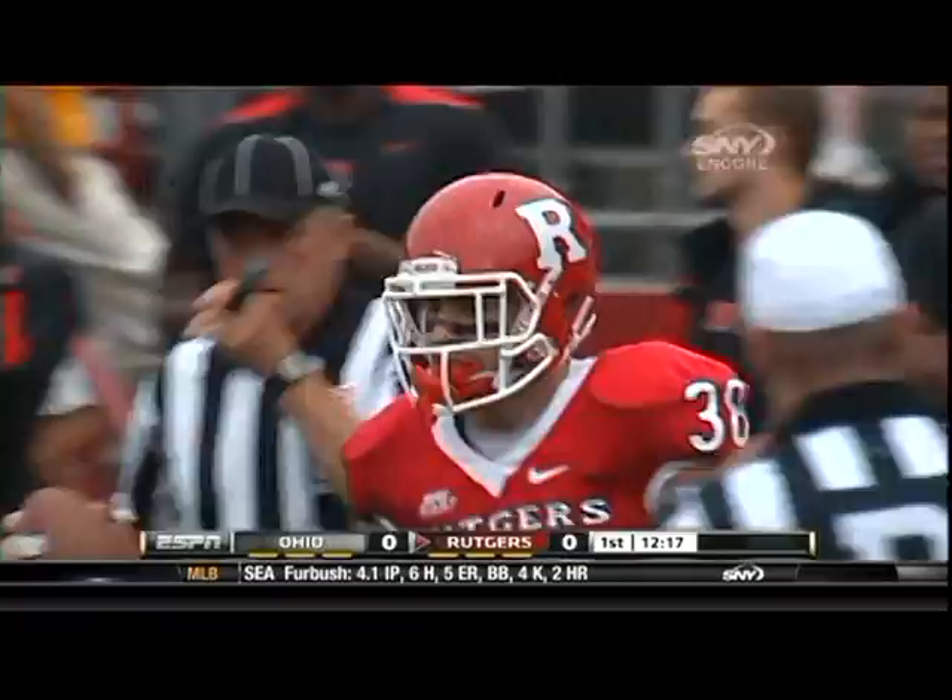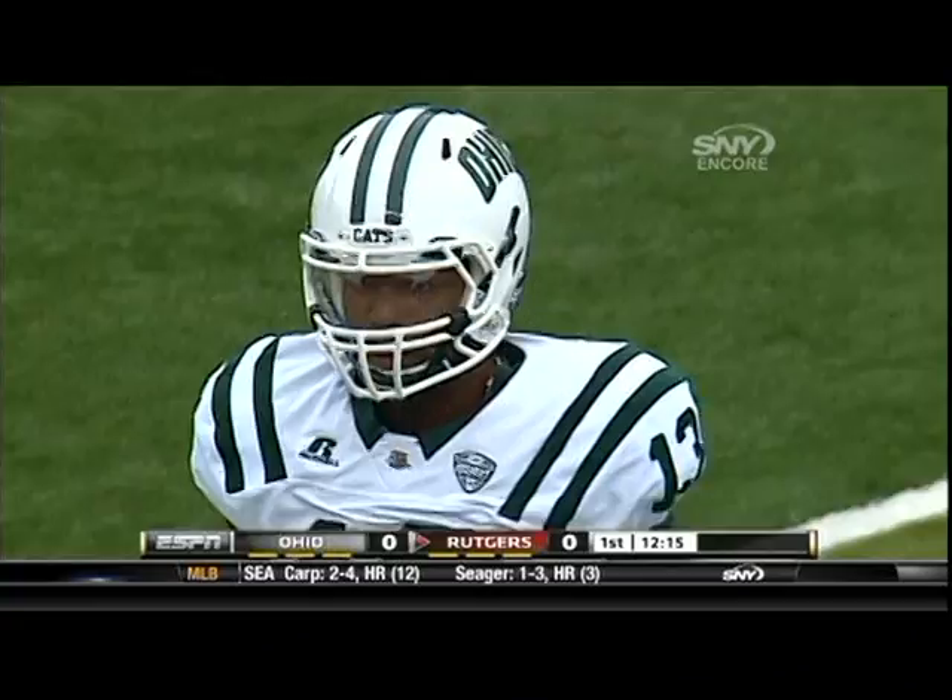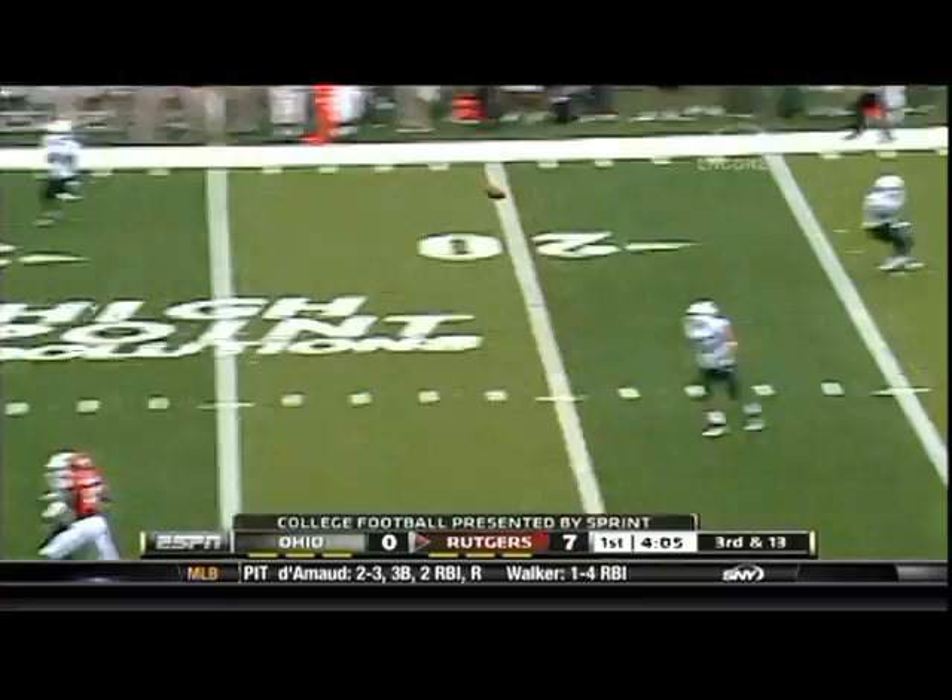And it's a Rutgers touchdown! A six-yard gain there by the senior Joe Martinick. And here for Rutgers, Dodd dropping back and going deep — not where he wanted to throw that one. Xavier Hughes with the interception.